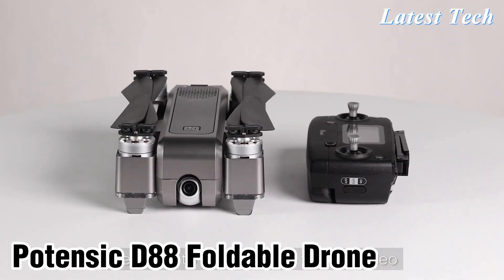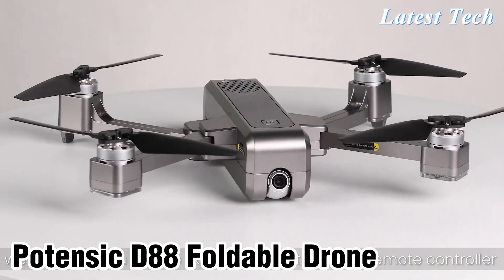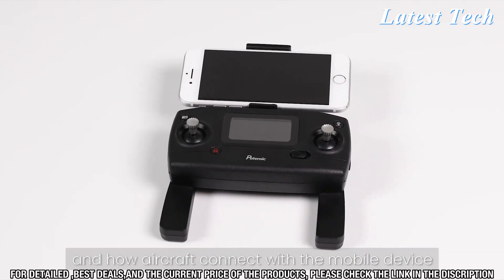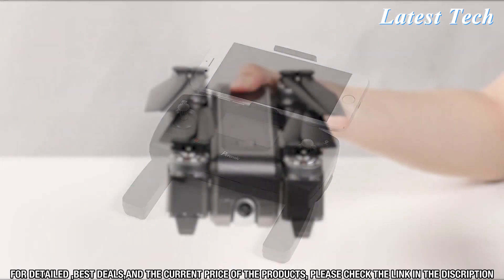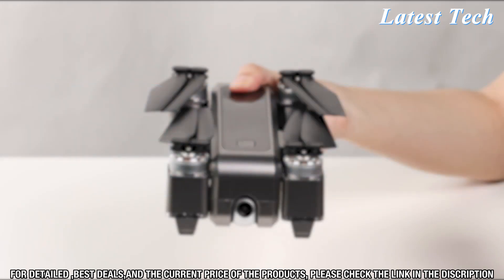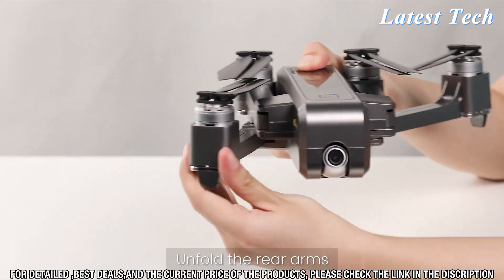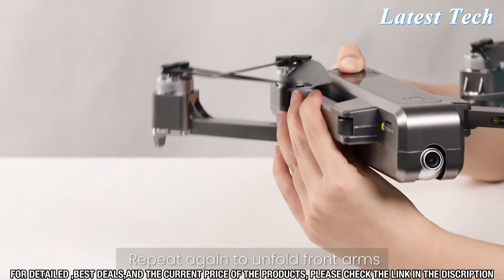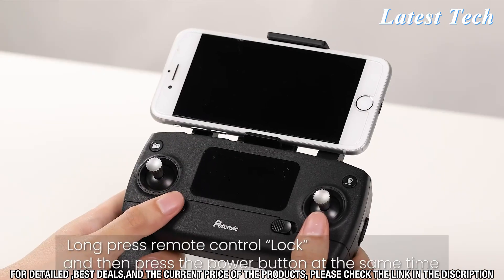Number 5. The Potencek D88 Foldable Drone is the perfect drone for beginners and experienced pilots alike. It features a foldable design, making it easy to carry and store away when not in use. The drone is equipped with a 2K HD camera and is capable of capturing high-quality photos and videos with stunning clarity and detail.